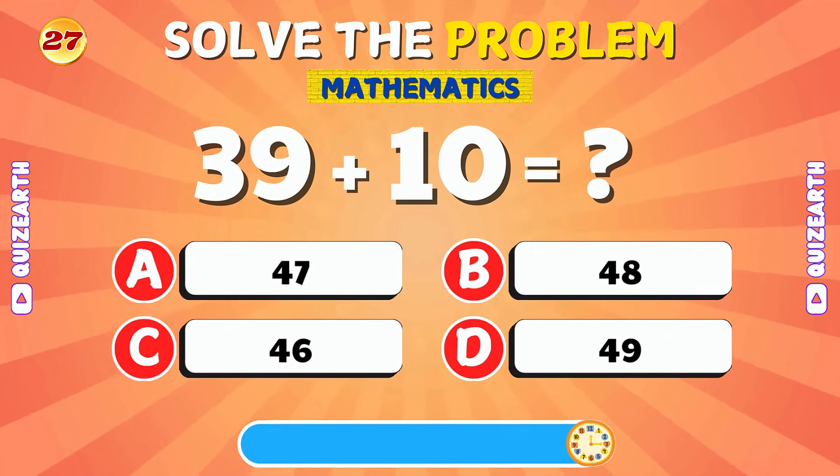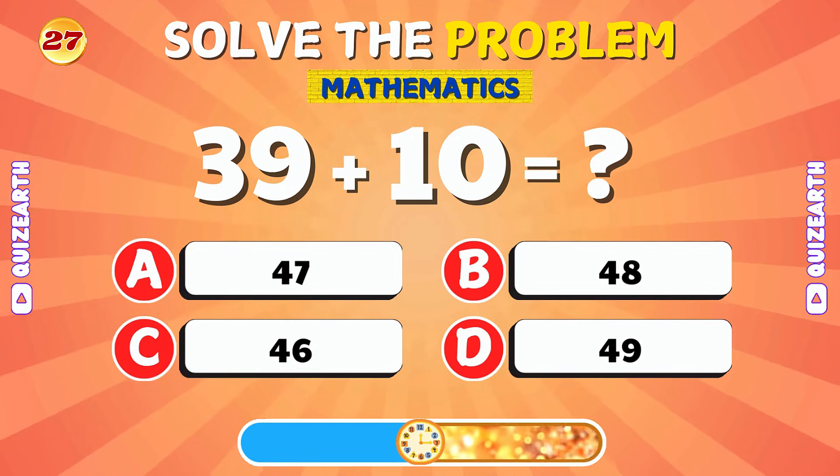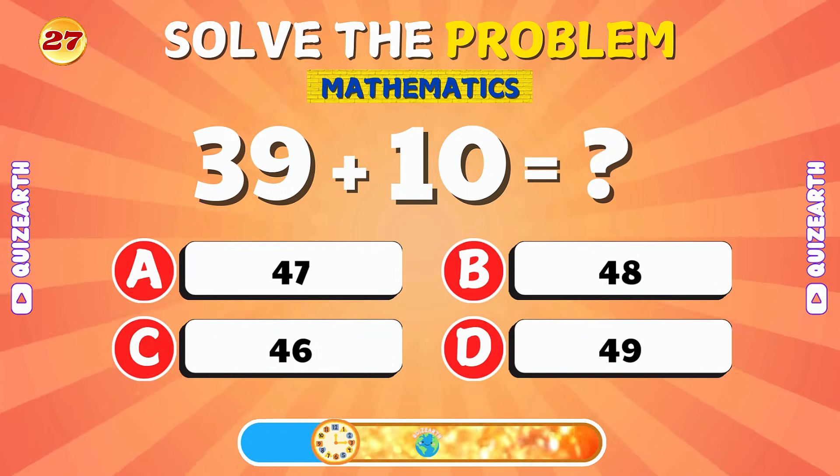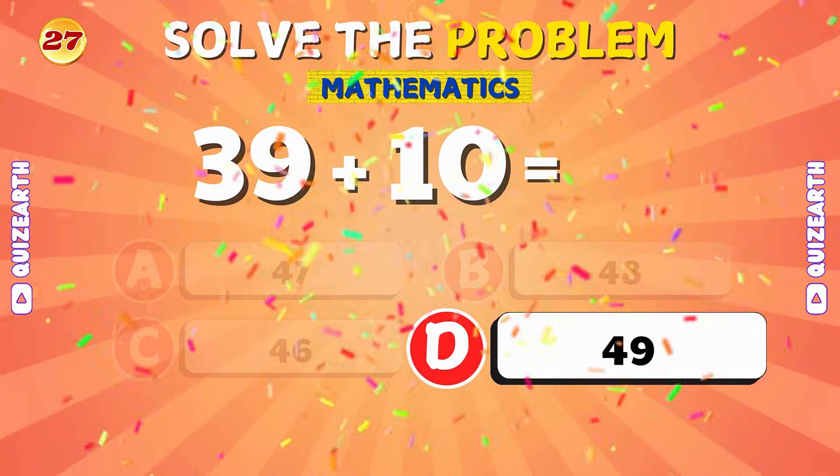What is 39 plus 10? Great! The answer is 49.